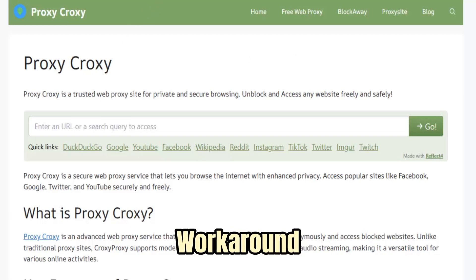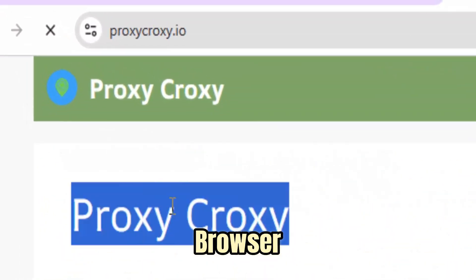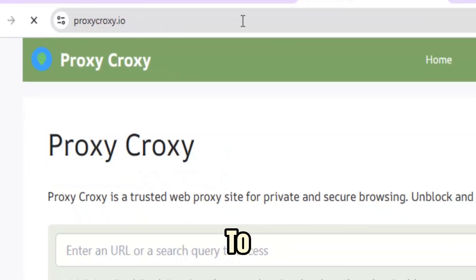Croxy Proxy is more than a temporary workaround. It is a refined, browser-first gateway engineered to restore speed, privacy, and seamless access to the modern web wherever filters and firewalls try to shut it down.